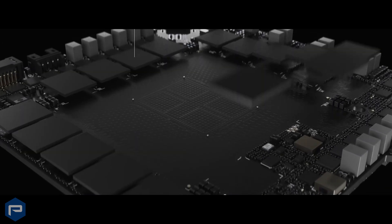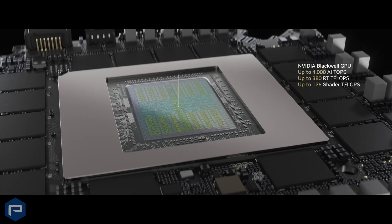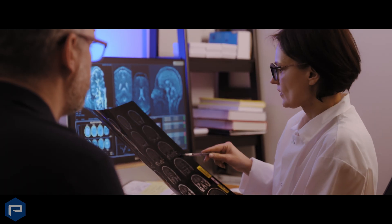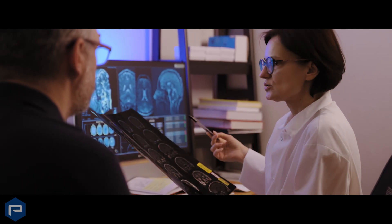By integrating deep learning, next-generation computing, and advanced graphics technologies, PNY and NVIDIA empower clinicians to improve diagnostic accuracy and elevate patient outcomes, ushering in a new era of healthcare innovation. Step into the future of healthcare with PNY Technologies and NVIDIA.